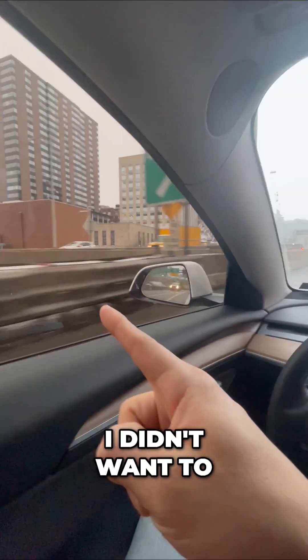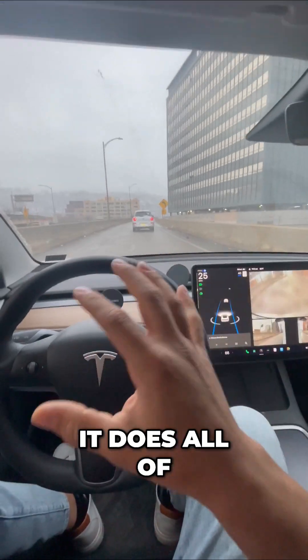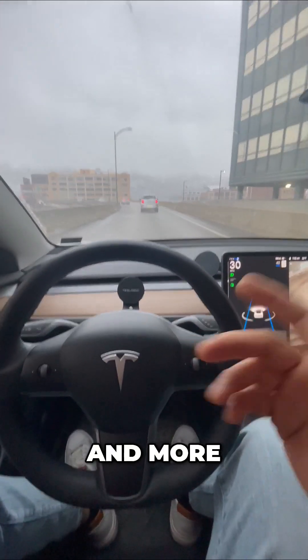It worked really well — I didn't want to end up over there. This is completely free. It does all of that navigating for you in a single lane: it steers, brakes, accelerates, and more. What do you think?